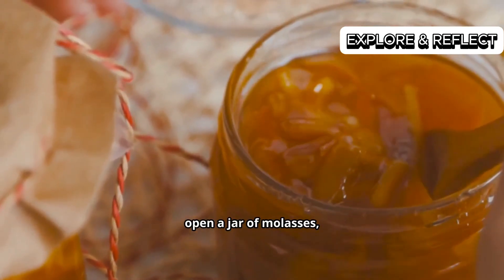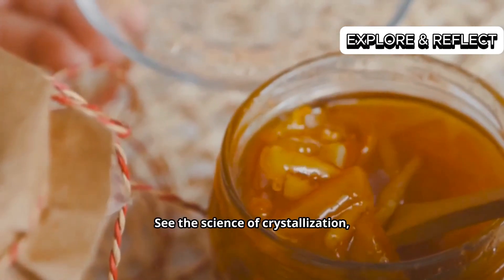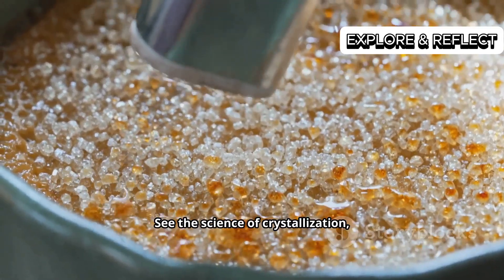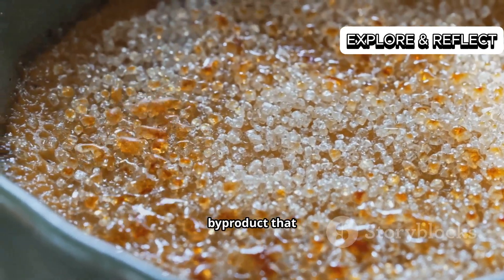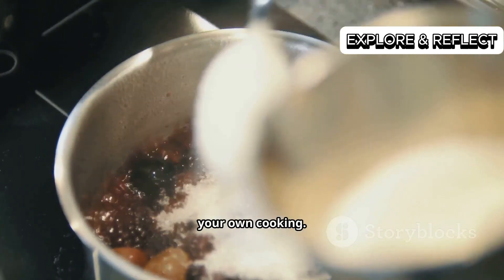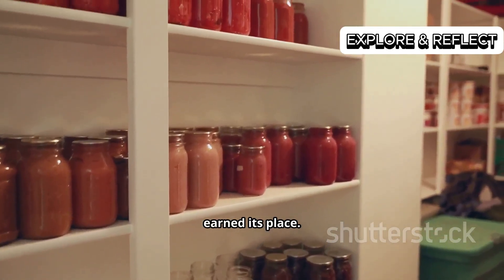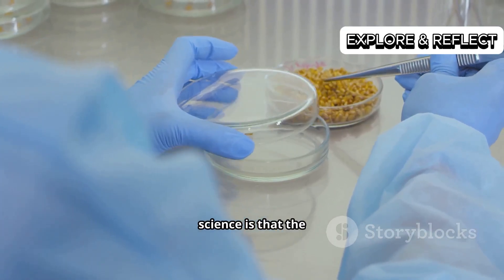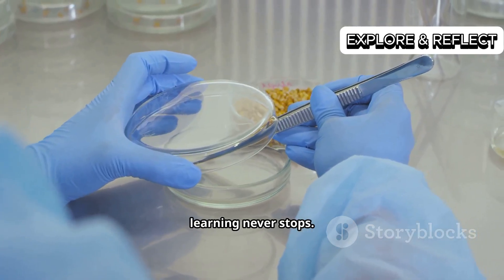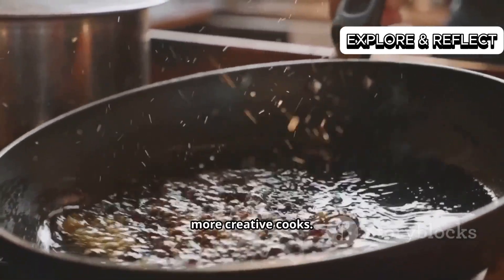The next time you open a jar of molasses, I hope you'll see more than just a thick, dark syrup. See the science of crystallization. See the story of a byproduct that became a star. See the potential for incredible flavor in your own cooking. Move it from the back of the cabinet to the front — it's earned its place. The beauty of food science is that the learning never stops. Understanding the how and the why behind our food makes us better, more creative cooks.